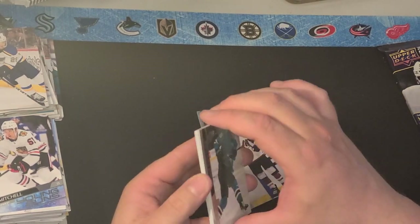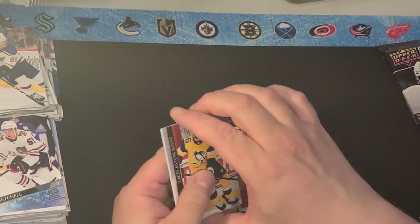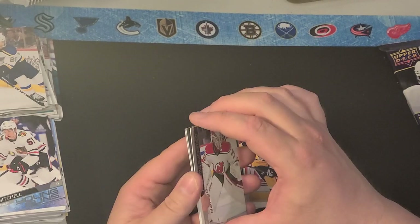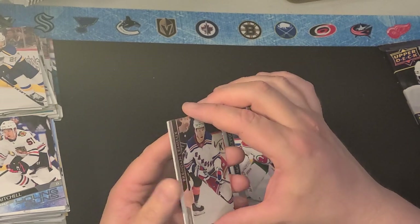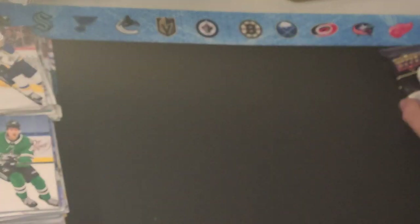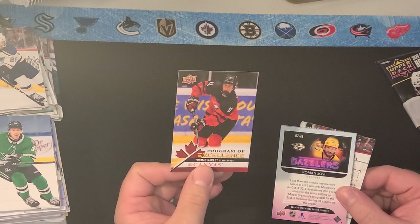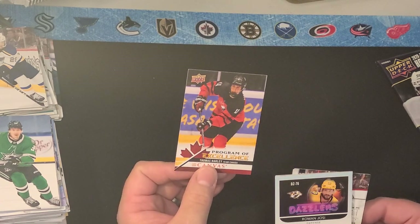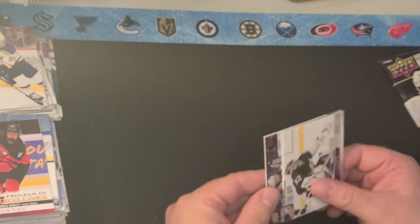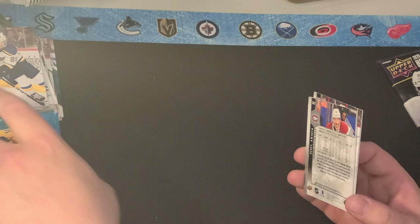Nylander, Schmalz, Logan Couture, Philip Kershev, Zach Astoris, Mackenzie Blackwood, Brendan Lemieux, and Denis Garionov. Here we got a Program of Excellence — Thomas Harley. That's a good one. All these Program of Excellence ones are pretty decently valued, and there's also a Dazzler stuck in here — Roman Yossi. That's a good one. He had an insanely good year.